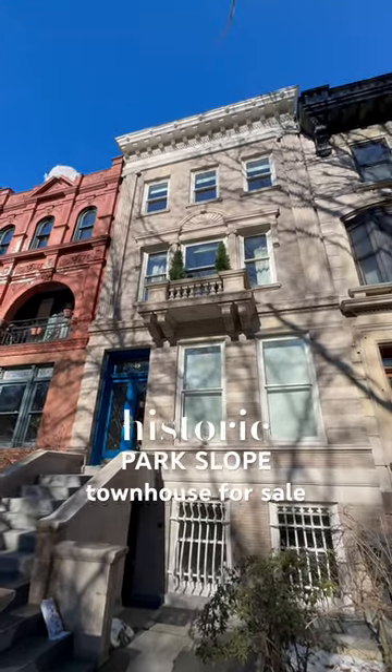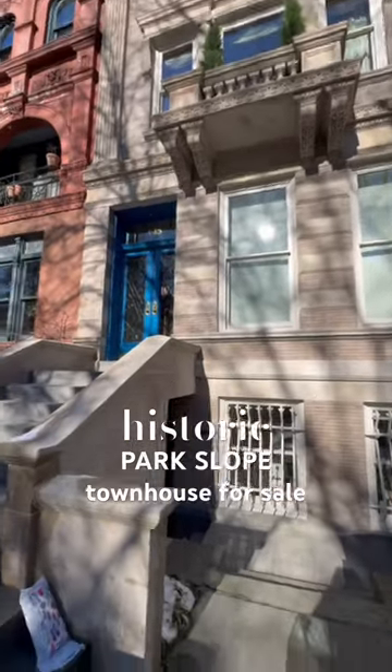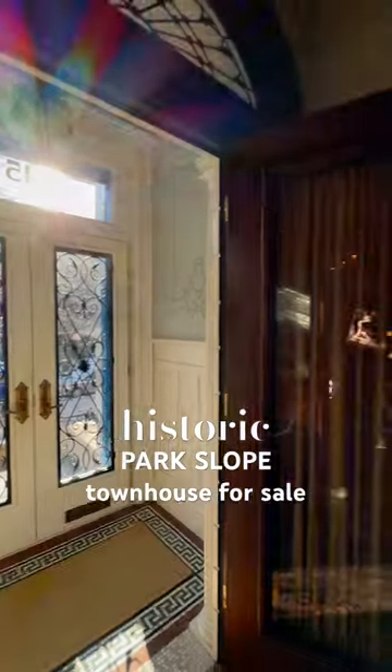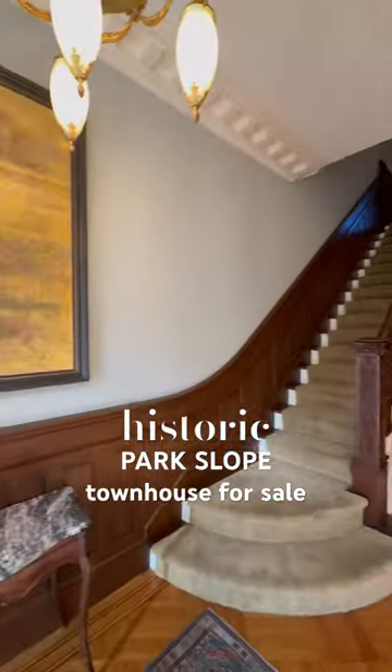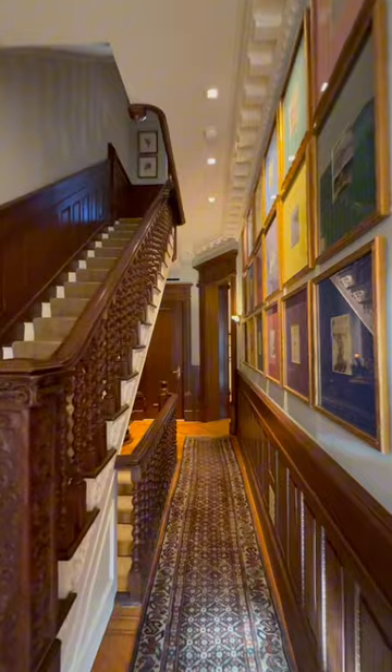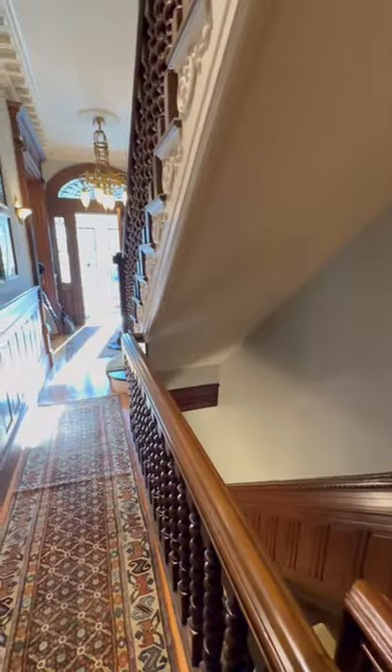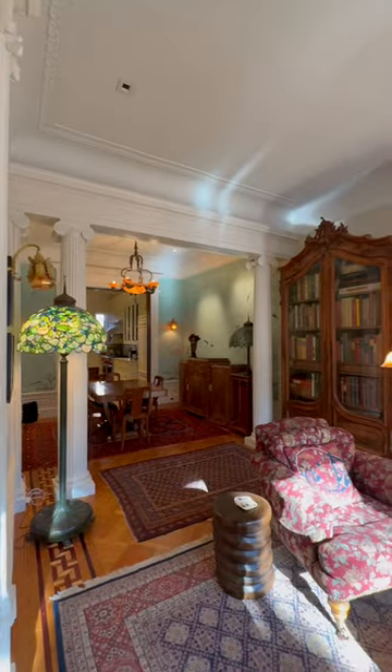Hold on to your top hats because this is one of the most majestic homes we've ever listed. This four-story limestone townhouse in Park Slope was originally built back in 1899, and all of its original detail has since been lovingly restored to its former glory, such as its intricate woodwork of mahogany, bird's eye maple, and cherry.